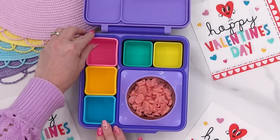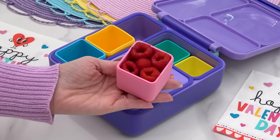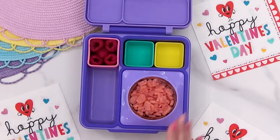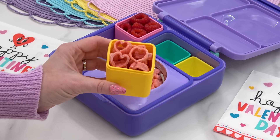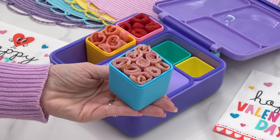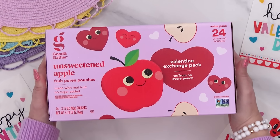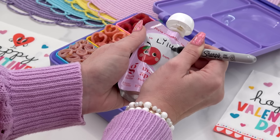Moving on to the rest of this lunch, I am going to be adding lots of shades of pink. For Lily's fruit she's getting raspberries, and then since I couldn't find any pink vegetables today I'm going to add in some of these veggie chips instead — they're perfect for Valentine's Day and they kind of look heart-shaped. For a little bit of extra protein I just rolled up some slices of ham, which is a meat Lily will actually eat.